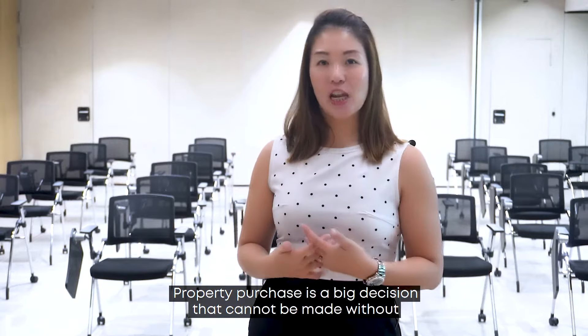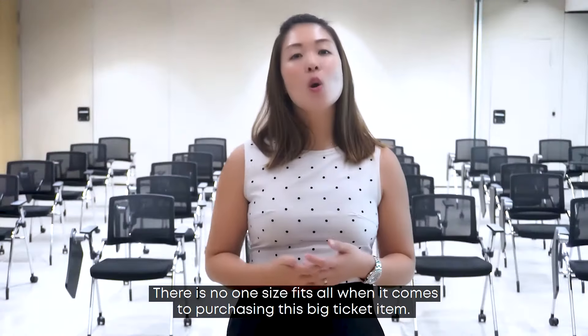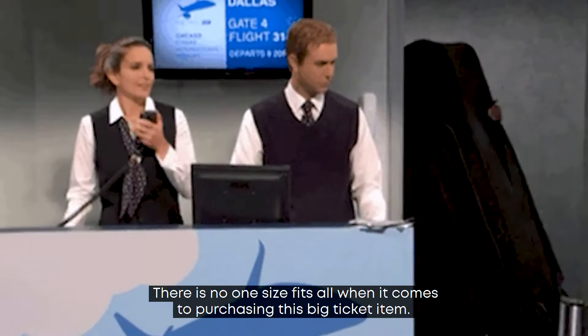Property purchase is a big decision that cannot be made without thorough analysis and consideration. There is no one-size-fits-all when it comes to purchasing this big ticket item.